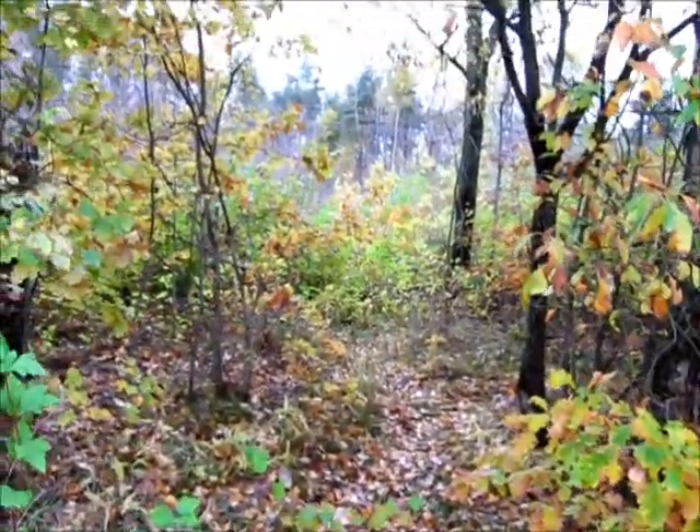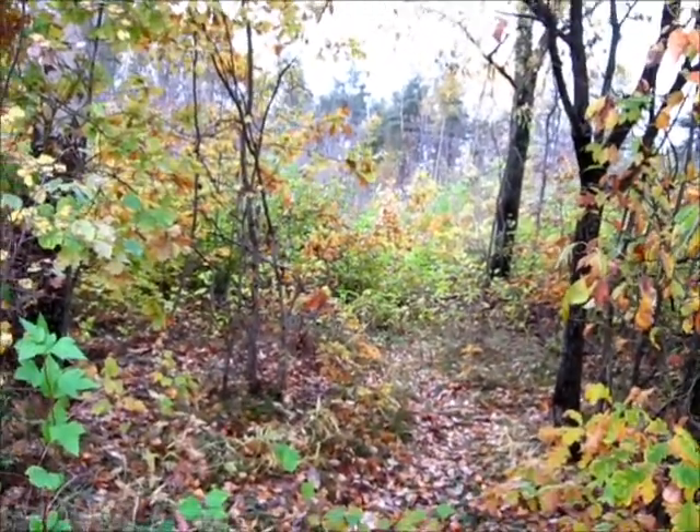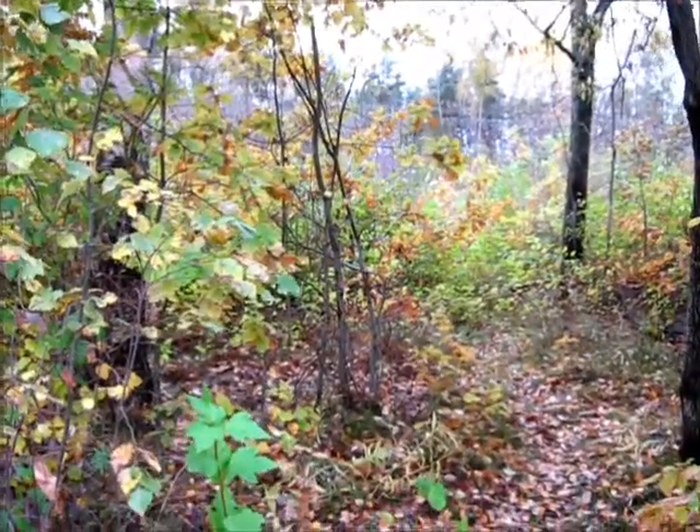On occasion you can see a little path leading towards the railroad itself. I'm presuming this is where people cross it, maybe. I don't really know.